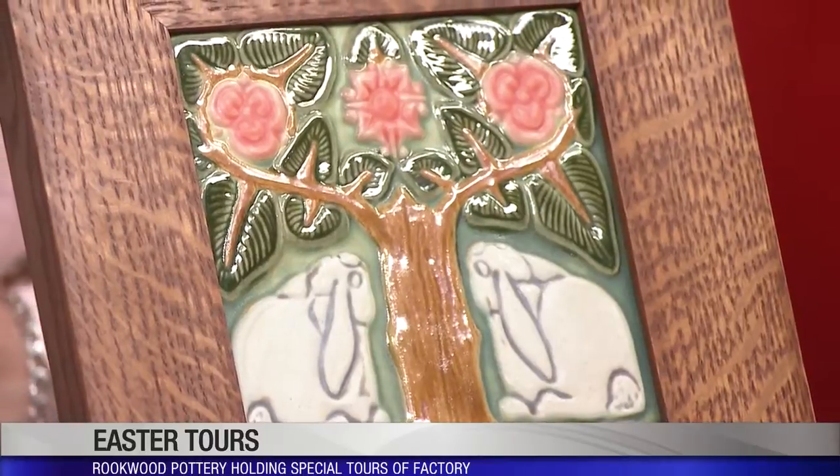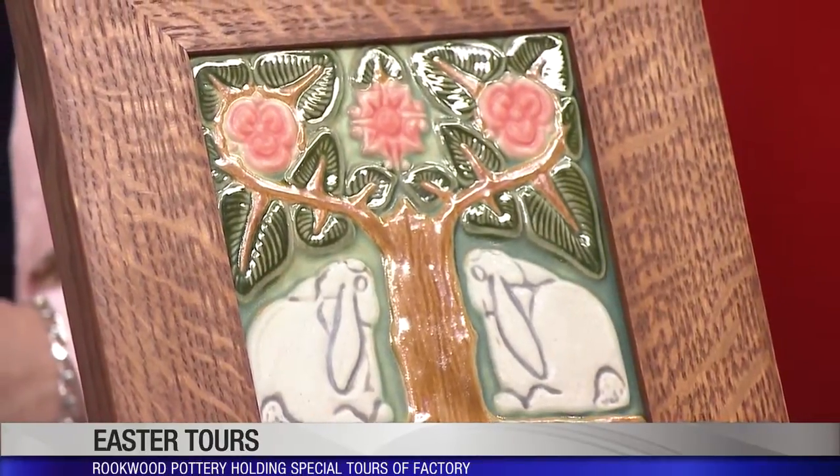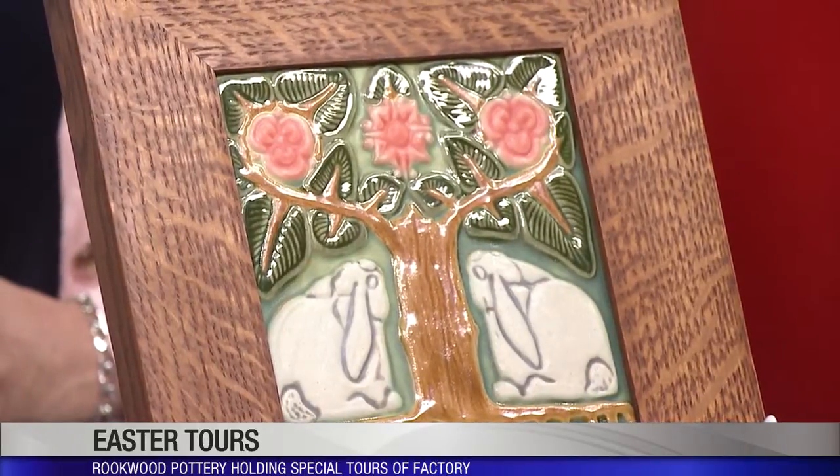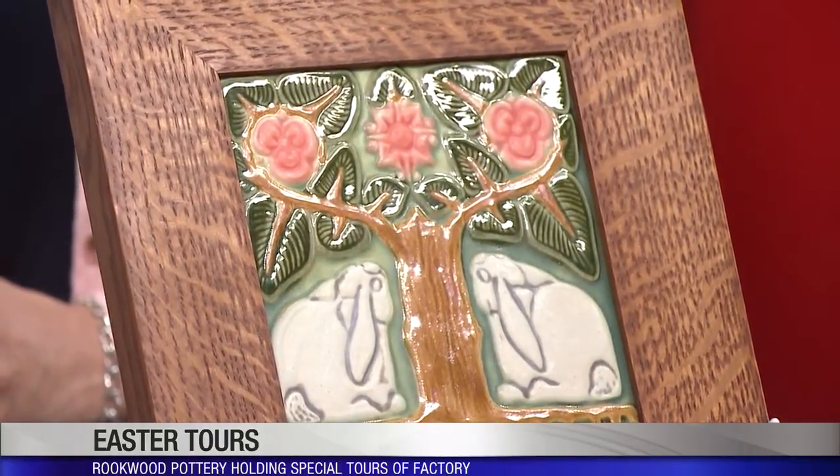I was looking on your website earlier and I didn't realize that each piece goes through 13 people's hands before it is finished — 13 different artisans actually touch each product. Is that something you get to see when you go on one of these tours? You get to see all the artisans? Yeah, you do. You get to see all the nuances of how it's made — a little sneak peek behind the curtain, per se.